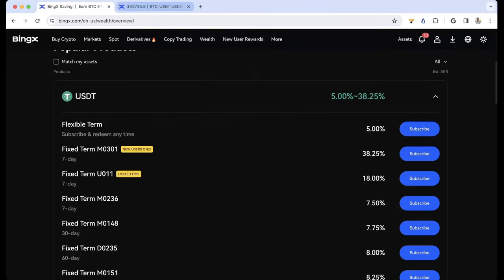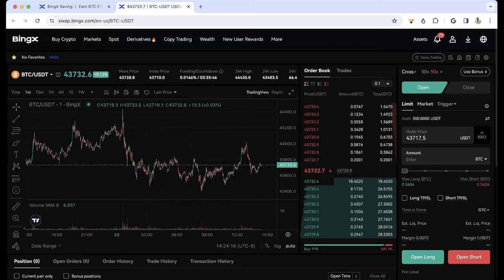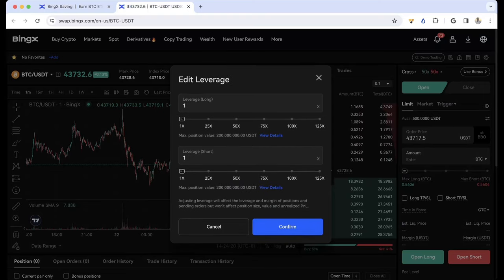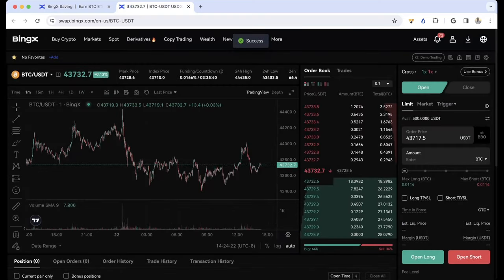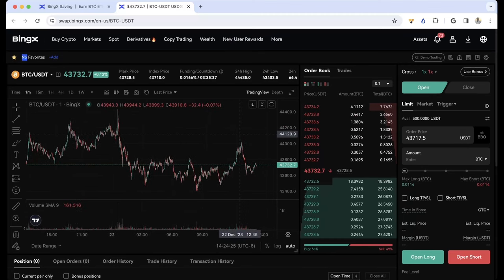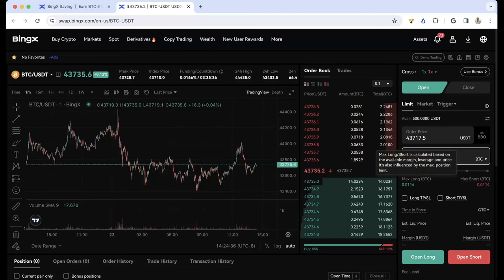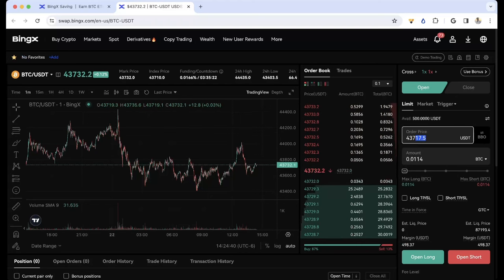What you could do is market buy with all of your margin and set leverage to 1x — I don't want to get liquidated and I don't want to use a stop loss. If I just want to make money on Bitcoin going up, I have my 500 already earning APY, and I can do 0.0114 as my max. Let's get in at 44,730 and open long.